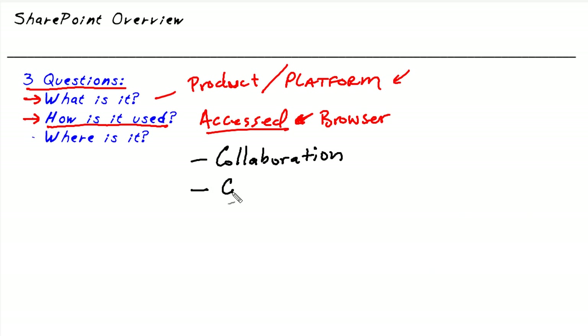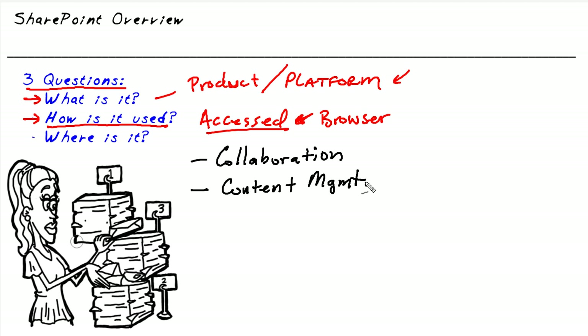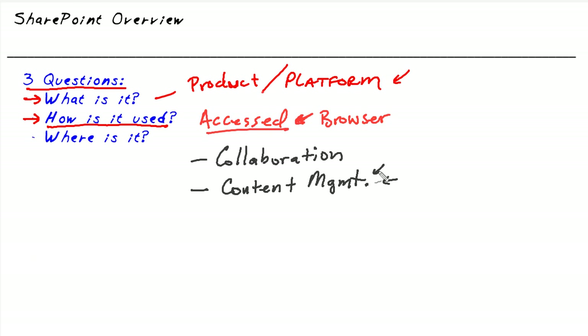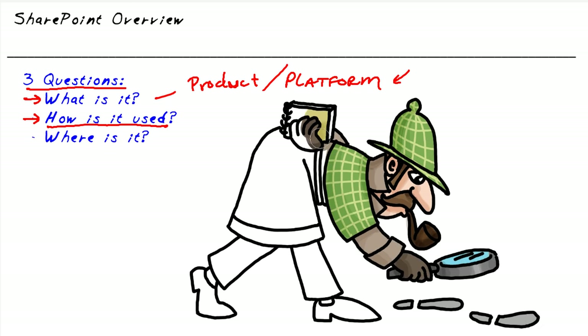Another really cool feature is content management. One of the challenges when working with a team and documents is how do we track revisions? How do we make sure two people aren't working on the same document at the same time? How do we make sure people know where to go to retrieve documents? SharePoint can provide enterprise content management solutions. Part of that management includes not just a centralized location and organization of documents, but also a powerful search feature so you can find things within your SharePoint environment.